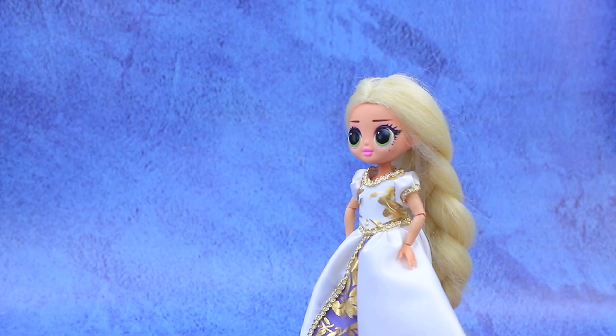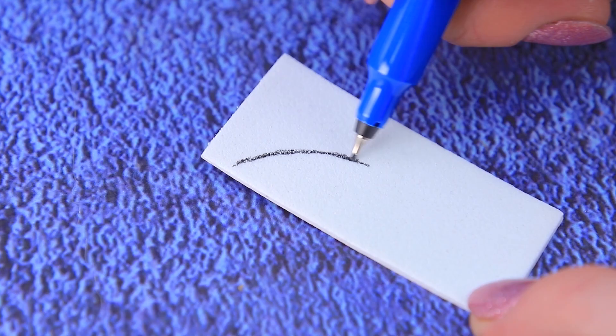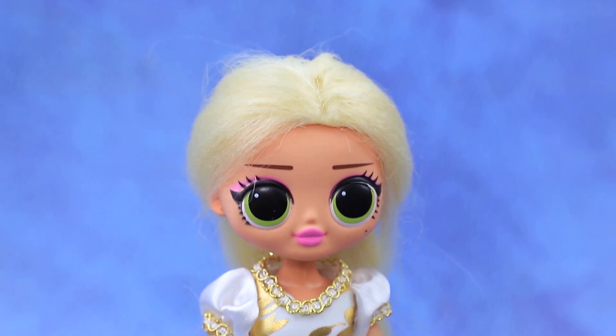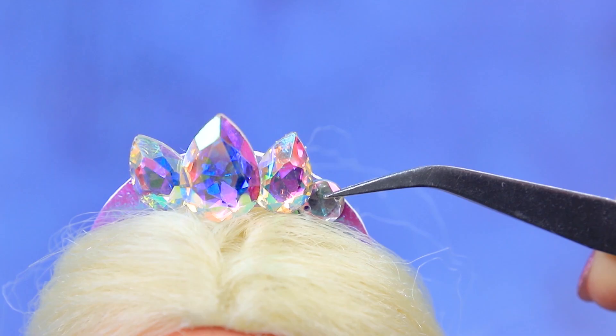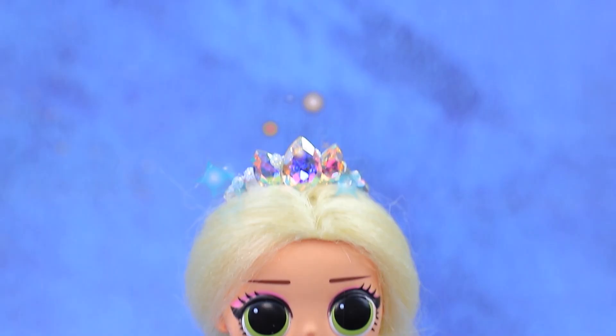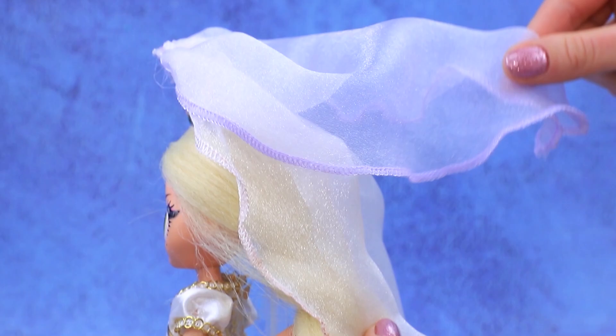I think we forgot something. That's right — a veil! Outline a headband on foam paper. It fits Rapunzel perfectly. Oh, this shine will drive the prince crazy. It looks like flower petals.